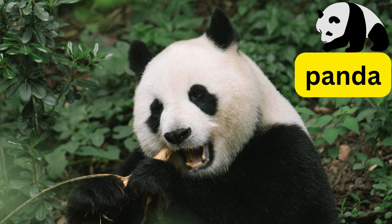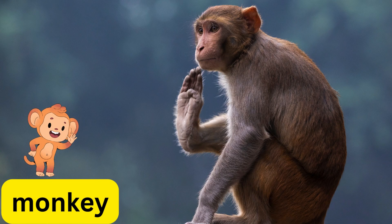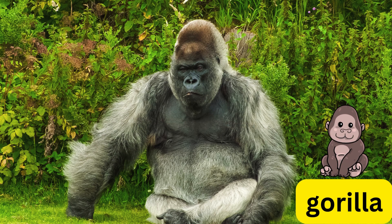This is a panda. This is an elephant. This is a monkey. This is a gorilla.